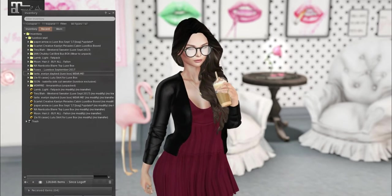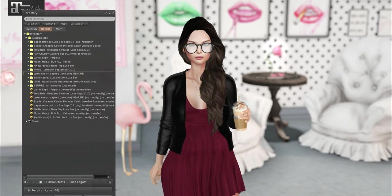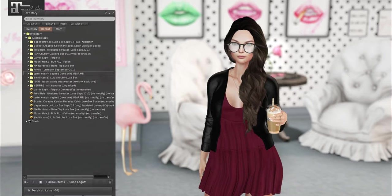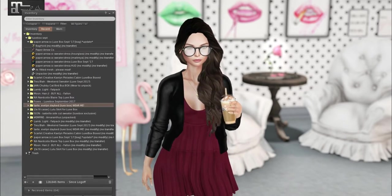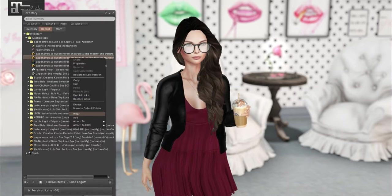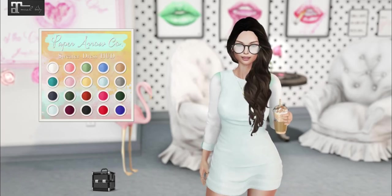I have everything unpacked. So again we have Paper Arrow, Scarlet Creative, Treblanc, Jean, Lamb, Moon, Enix Narcotics, Foxes, Tarte, Le Filcasse, Ison, and Empire. I'm going to go in that order. We are going to start off with Paper Arrow Company. This comes in Maitreya and Hourglass, and there's also a HUD.